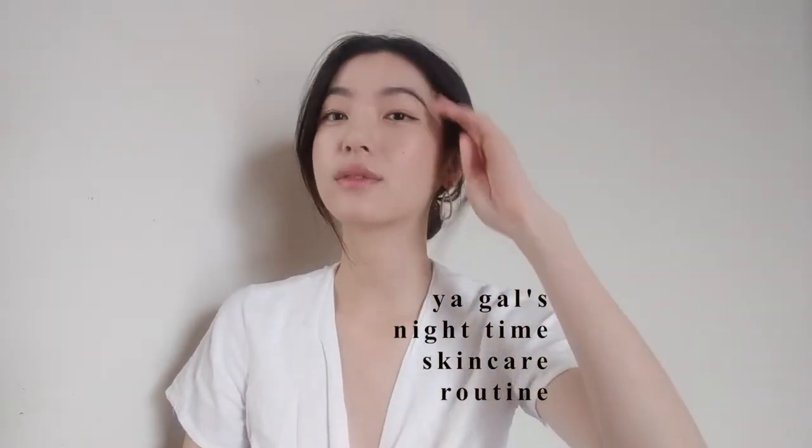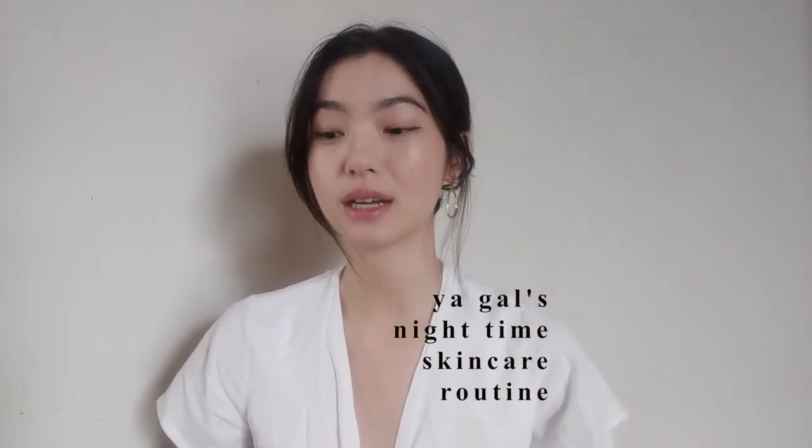Hey guys, welcome back to another video. In this video, I am going to show you my nighttime skincare routine. I'm just going to head to the gym, so I need to get rid of all this makeup. So this is what I would do at the end of the day to remove all the makeup that's clogging my pores that I have sitting on my face. Let's get into the video.